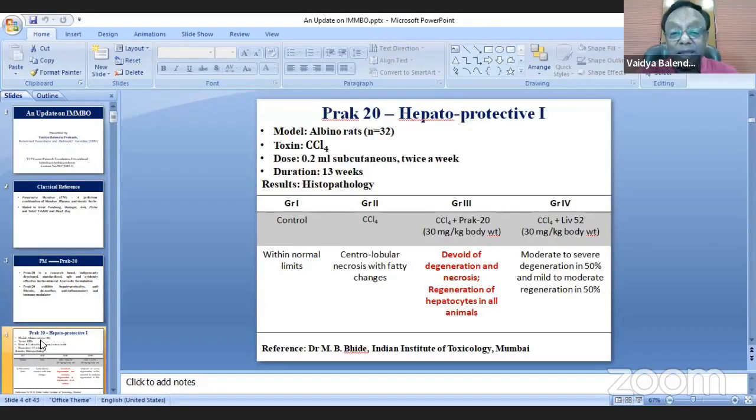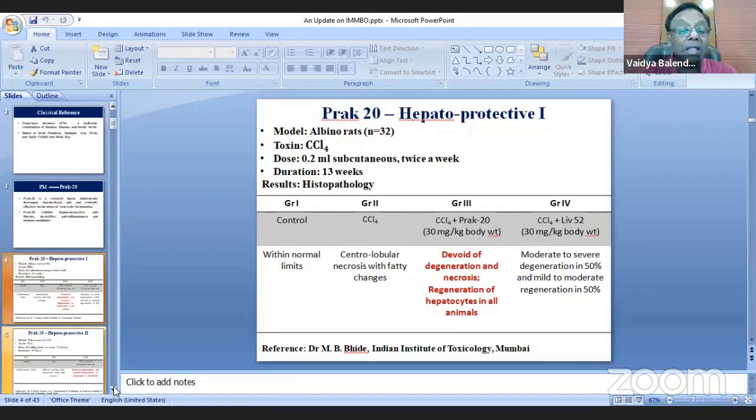This slide shows the result of the first study where group 3, treated with CCL4 plus Prat-20, showed 100% regeneration of hepatocytes in all animals. Group 4, which was the control using the top brand for liver disease, showed only 50% regeneration. This was the beginning.